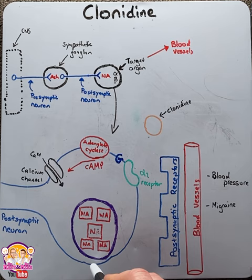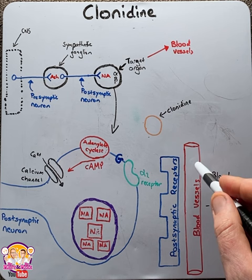The noradrenaline binds to the postsynaptic receptors, causing constriction of the blood vessels, an increase in blood pressure, and potentially causing a migraine.